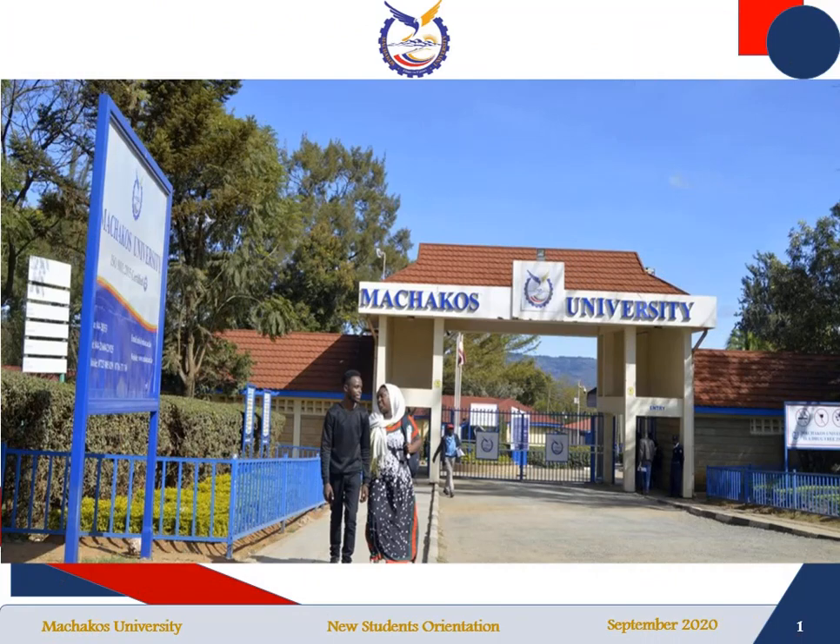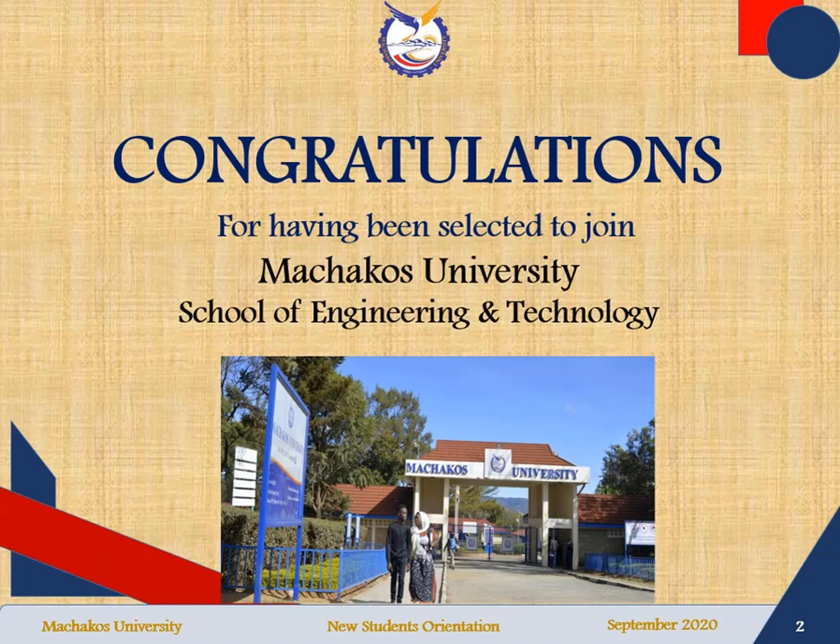Welcome to Machakos University. Machakos University is located in Machakos County in Machakos Town. I want to take this opportunity to congratulate all of you for having been selected to join the university, and in particular the School of Engineering and Technology.